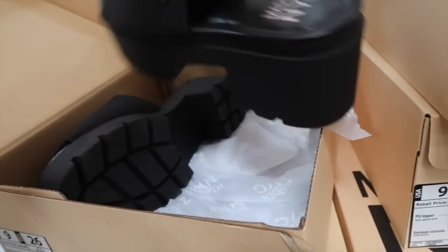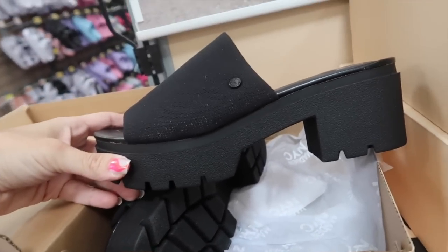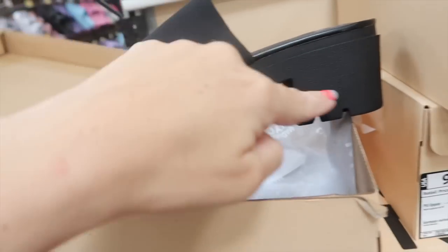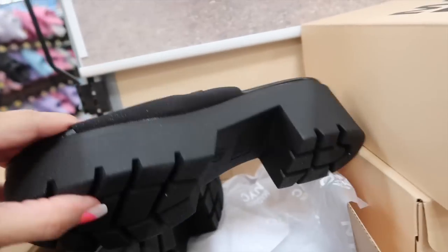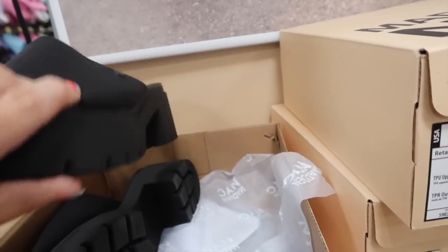These are also new for Madden NYC. They have the platform with the chunky heel, the mesh slide. There's a little bit of shimmer to it, very subtle. These are $24.